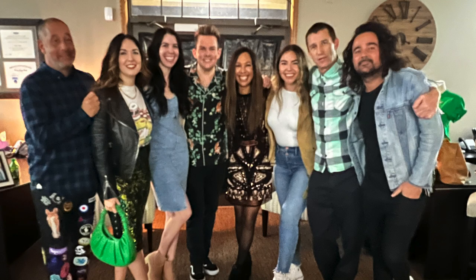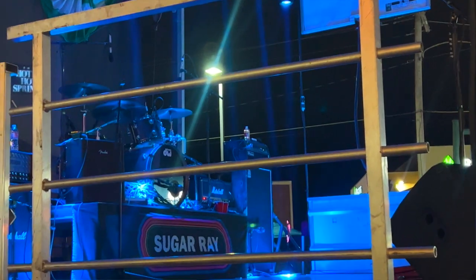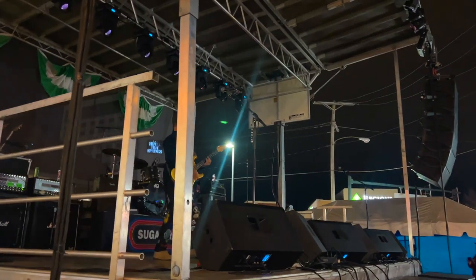We just got back from backstage. We went and hung out with Sugar Ray for like 30 minutes — they're about to go on stage. Basically, we're with the band now.